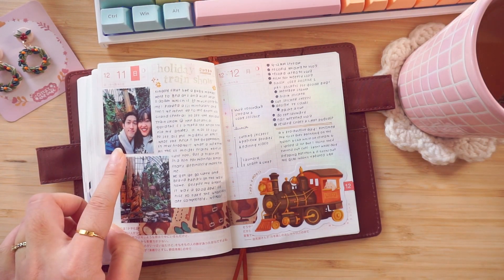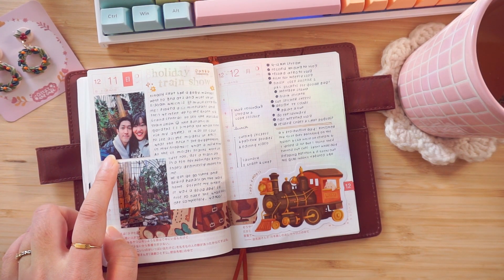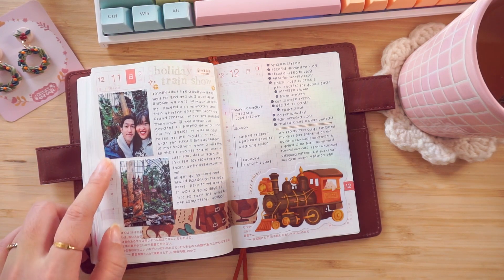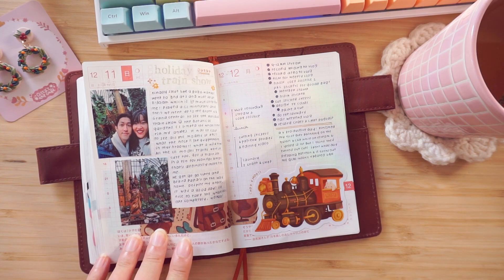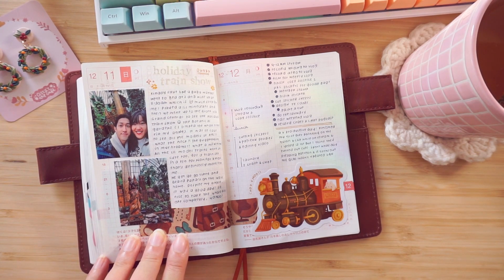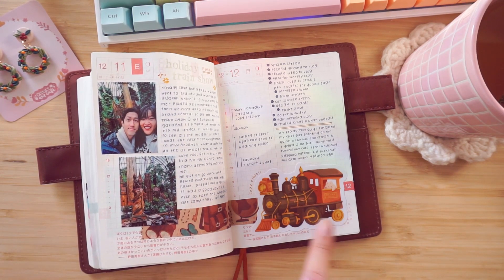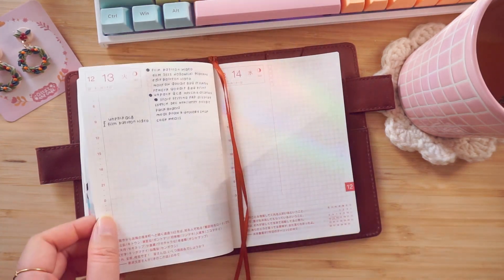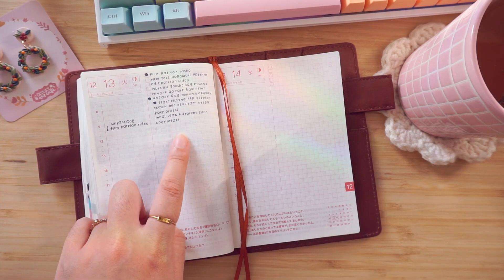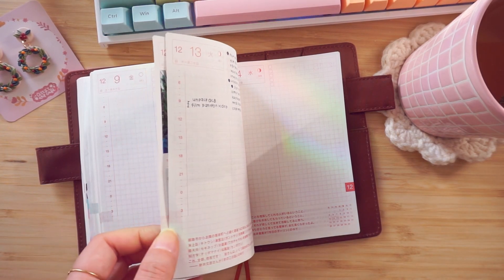Yesterday — well, Sunday — we went to the Holiday Train Show in the Bronx. If you're in New York, you should definitely go! I got to use my train sticker, which I'm really excited about. I really like my train sticker. And this is today — the day I am filming — so that is the full flip through. I hope it was interesting.